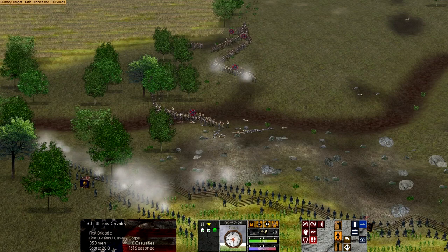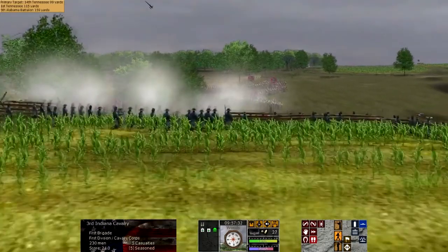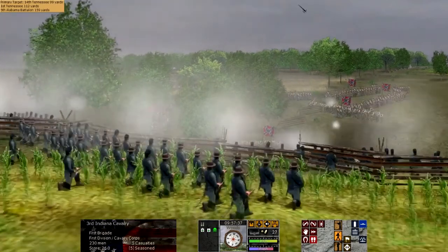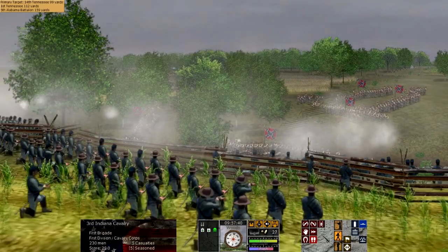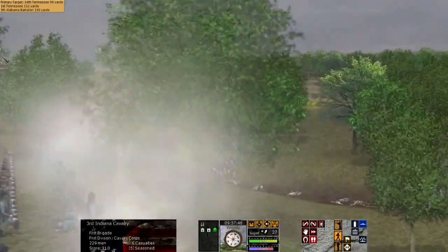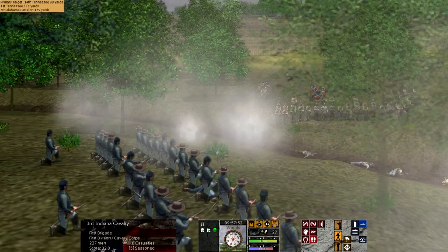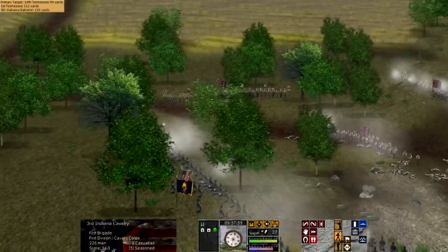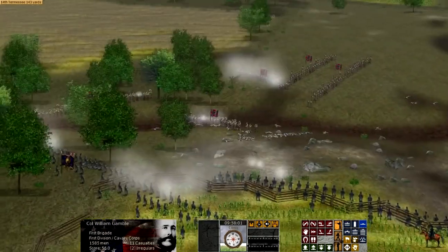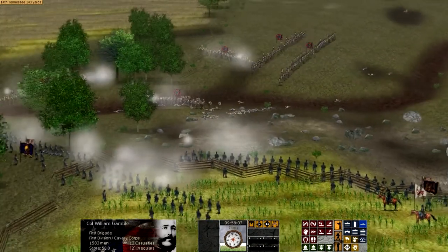I wonder if Buford had fallen back, if he had fought more of a delaying action — which a large percentage of the fight really was. Some historians have debated the importance or the ferocity at which Buford's men did resist. There is some debate, given the casualty figures of Buford's men, that perhaps, at least the initial engagements before the infantry came up, may not have been as intense as some popular portrayals of the battle, such as in Gettysburg or the Killer Angels.